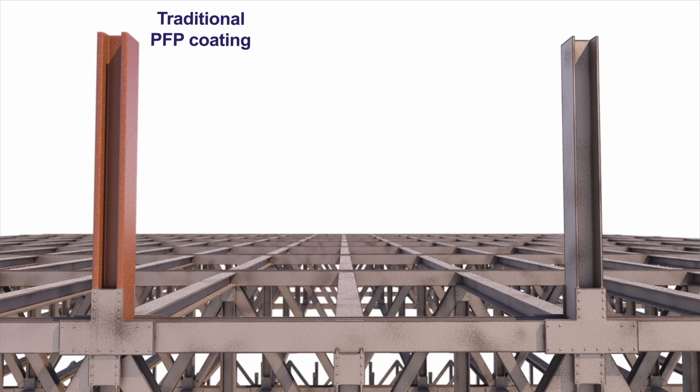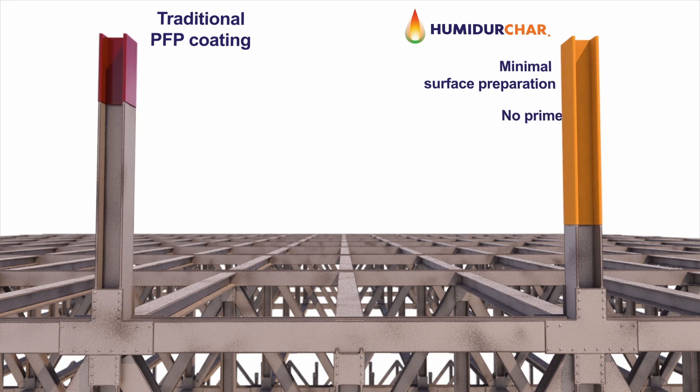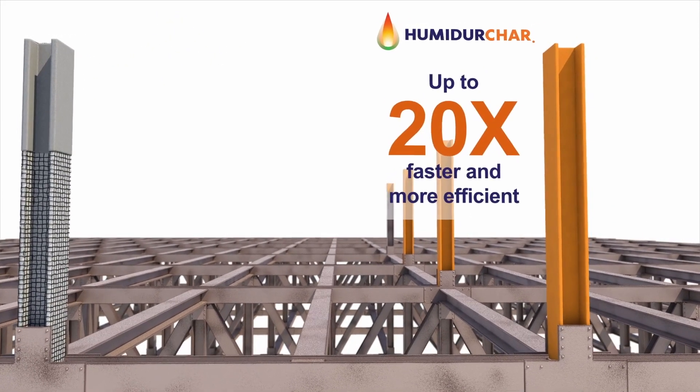Now let's compare this traditional coating to the revolutionary new Humidor Char. Humidor Char requires minimal surface preparation — no primer, no mesh — and is fully protected after just one coat. The time to apply is reduced from many days to hours.